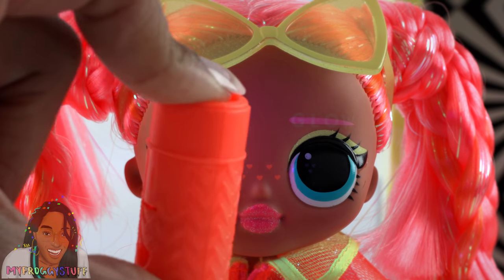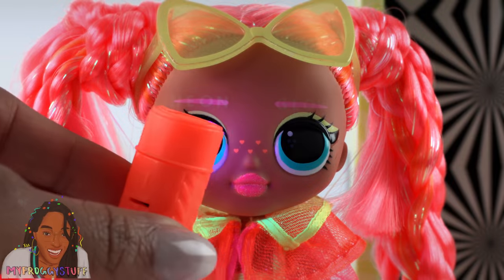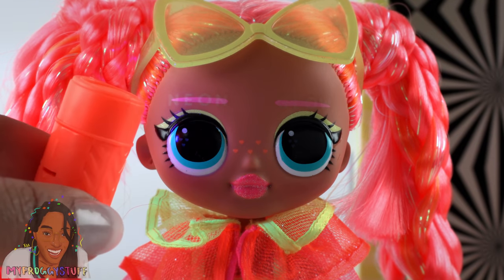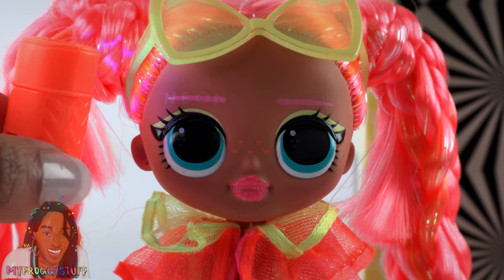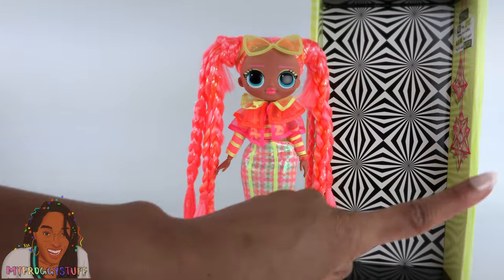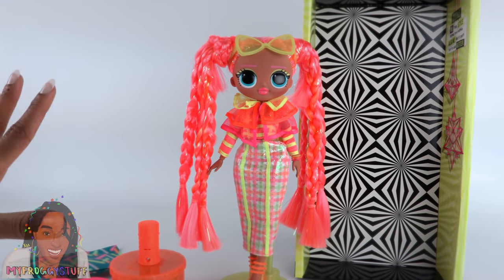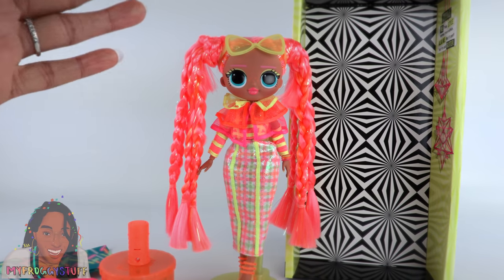These dolls do have the black light feature. Shining it on Dazzle, one eyebrow says 'neon' and the other says 'glow.' Her freckles glow and so does her lipstick. In a dark room with a nice amount of black light you're going to get a really nice effect, and there are face tattoos too. The box packaging is pretty cool looking — if it were larger I'd be very excited, but I'm still seeing it more as a background rather than a playset. On the shelf it makes a nice display.